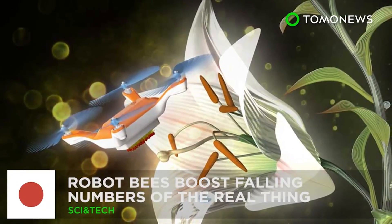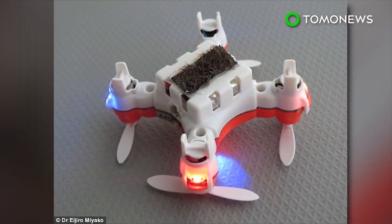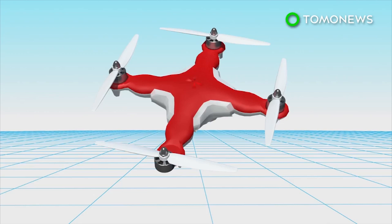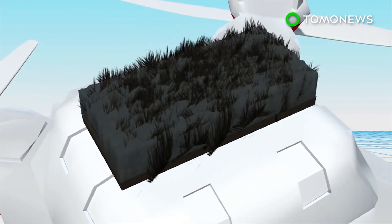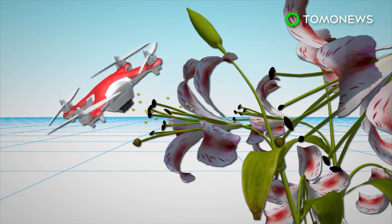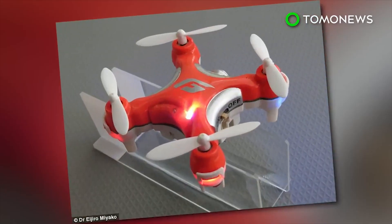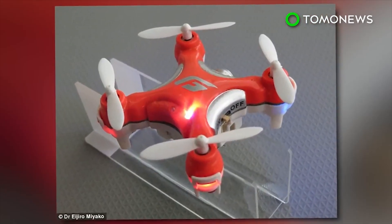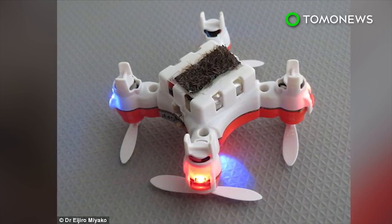Robot bees are creating a buzz. Scientists in Japan have built a robot bee designed to help ease the burden of pollination duties amid a dwindling bee population. The robot bee is a tiny drone covered in horse hair that mimics the fuzzy body of a real bee, coated with an ionic liquid gel. In laboratory conditions, the remotely controlled drone has successfully absorbed pollen from a lily petal and artificially pollinated a second flower. Scientists do not think robot bees can replace real bees, but see them as a supplementary aid for pollination, which is essential for growing many crops.